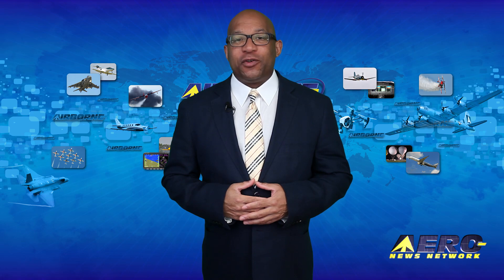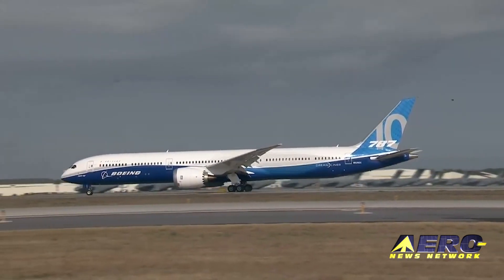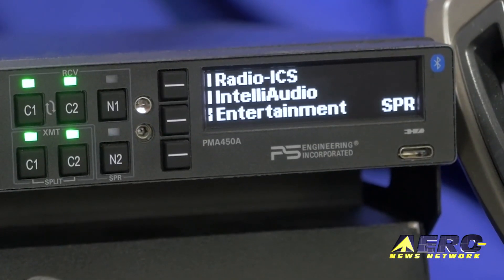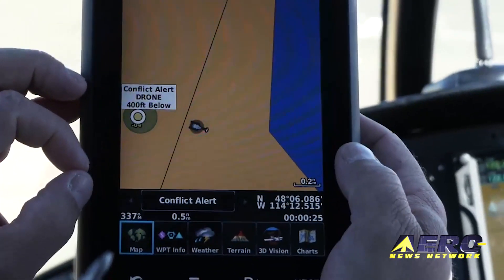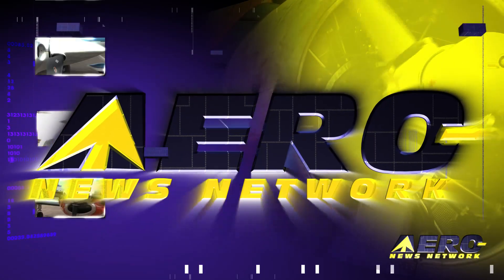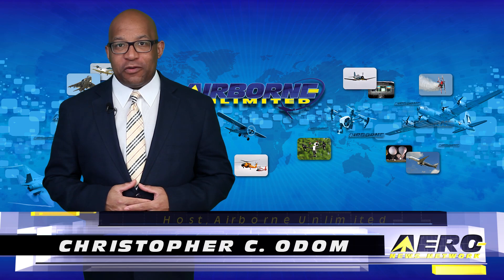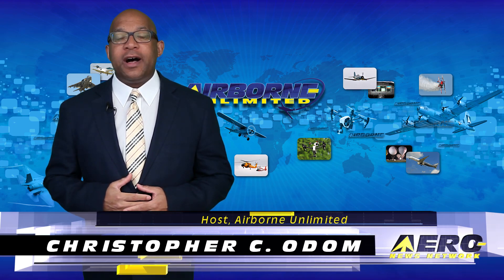Coming up on today's episode of Airborne Unlimited: Boeing 787-10 makes first flight, PS Engineering issues an audio panel challenge, and new avionics to disrupt the GA market. Hello, I'm Christopher Siolam. It's April 3rd, 2017, and this is Airborne Unlimited.